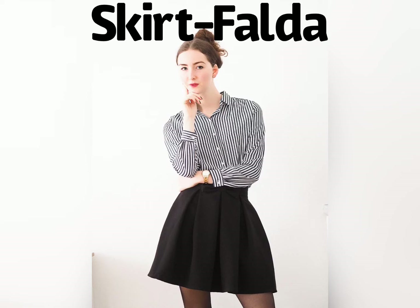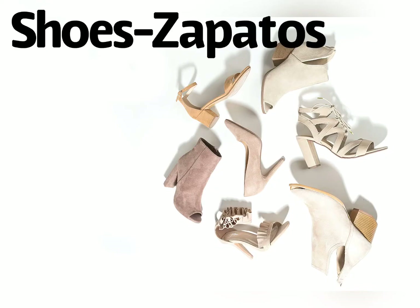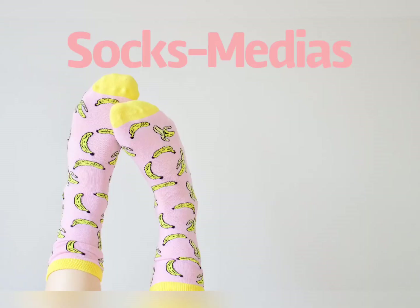Look at what this girl is wearing. She's not wearing un vestido. She's not wearing pantalones. She is wearing un falda. That's right, un falda is a skirt. She is wearing un falda. Once we're done putting on some clothes, it's now time to put on some shoes. In Spanish, we say zapatos. It's time to put on our zapatos. Though not all zapatos need this, sometimes when we put on zapatos, we need medias. Medias are socks.